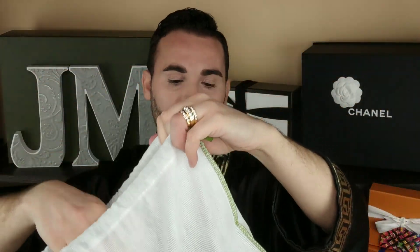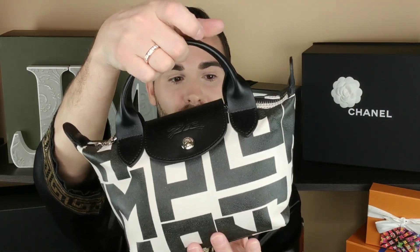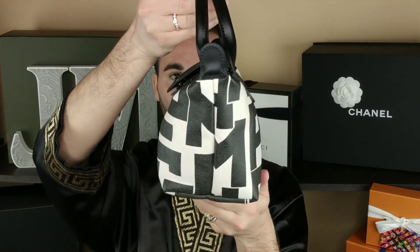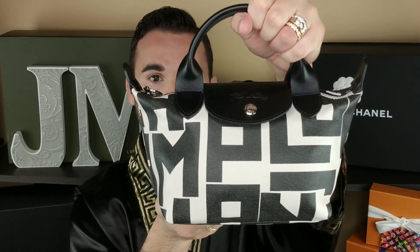This is the LGP mini and it is the cutest little thing ever. It is smaller than a Speedy 25 for size comparison. It comes with a little short top handle, and then it also comes with a longer shoulder strap, but I put that away with my extra straps. I'm going to attach a longer strap instead so I can wear it crossbody. It's lambskin and it is so freaking cute.